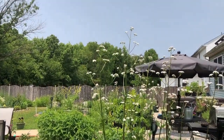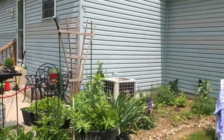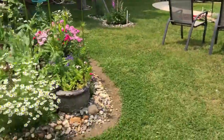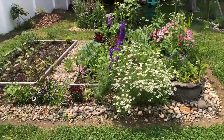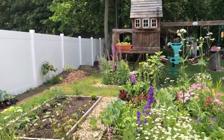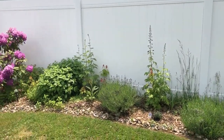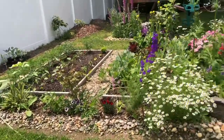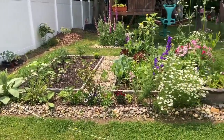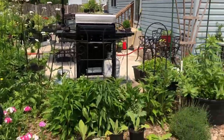I'm not looking forward to our very first storm because a lot of these things that are super tall — like the Columbine, Chamomile, Larkspur, Foxglove, and Delphinium — they all take a beating in storms. I try to protect them with bamboo poles. But we have been so lucky this year with really favorable weather, and you can see that when you look around at everything that's growing.